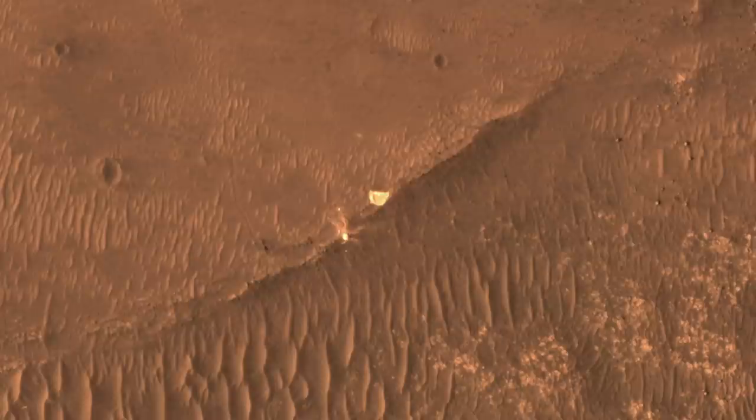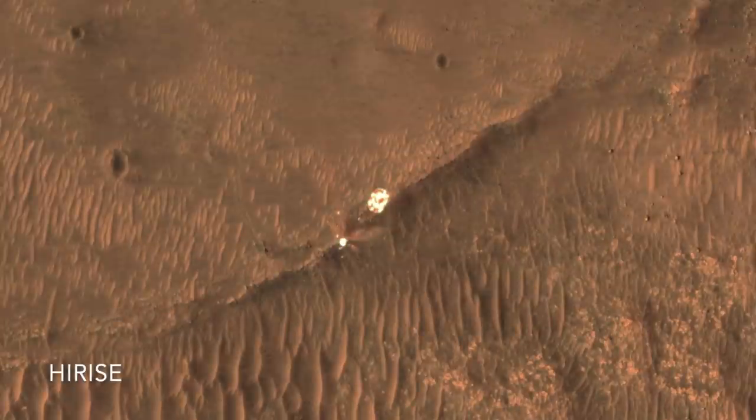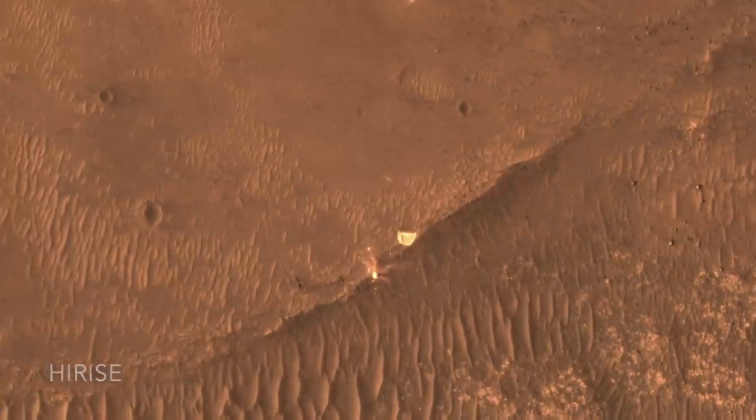Here's a more recent view from the HiRISE camera showing how the wind folded over some of the parachute.